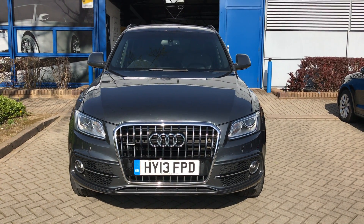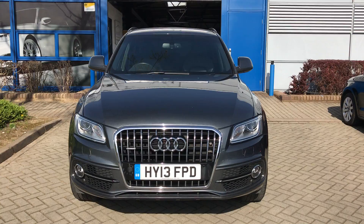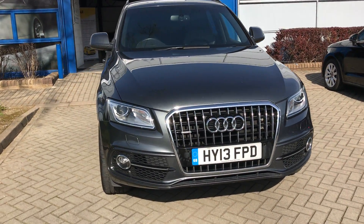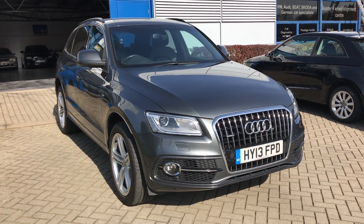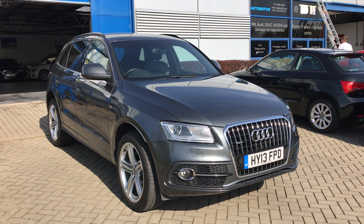Here we have an Audi Q5 S Line Plus diesel turbo, automatic. It's a one owner car from Newell, full service history — that's your contract with our car, that's why it's done so many miles.